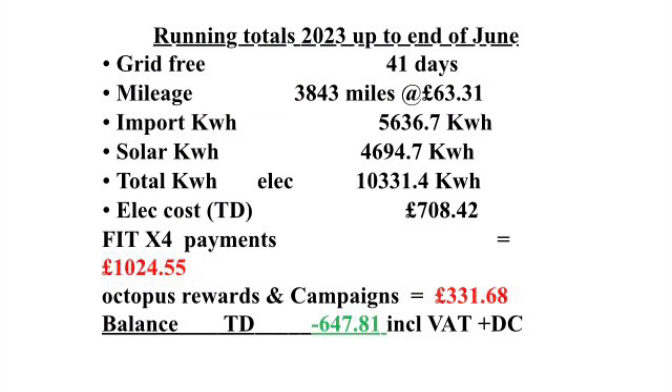To summarise up until the end of June 2023: at home we've been 41 days grid-free. We've done 3,843 miles at a cost of £63.31. We've imported 5.636 megawatt hours and had 4.694 megawatt hours of solar, giving a total of 10.331 megawatt hours. The cost of that has been £708.42. We've now had two FIT payments totalling £1,024.55, and some Octopus rewards and campaigns totalling £331.68. Taking that away from the £708 cost, we're now at a balance of minus £647.81, including all VAT and daily charges — so we're now back in credit.